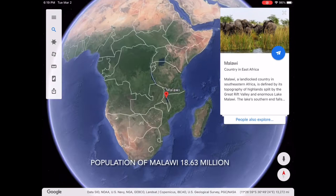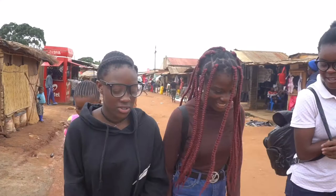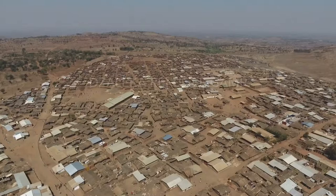14,000 miles away, across the Atlantic Ocean, we learned about a community of girls who drop out of school because they do not have materials to care for themselves during their menstrual cycle. The girls live in a refugee camp in Malawi.